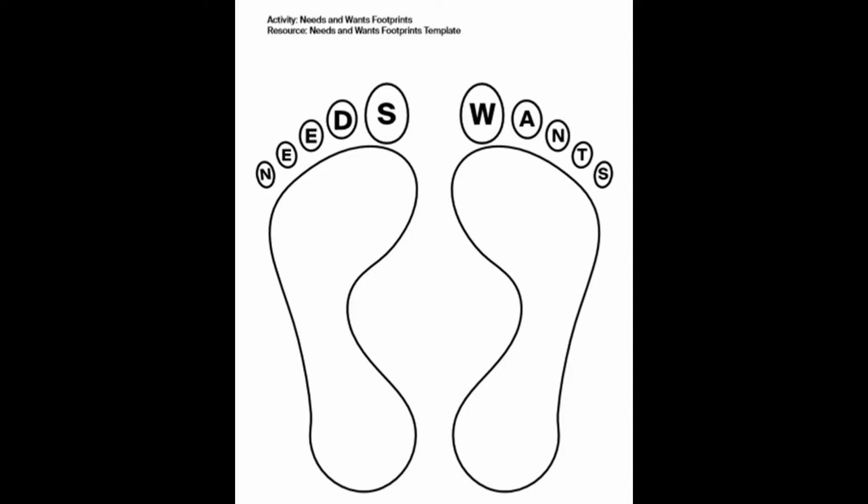Our first activity is called Needs and Wants Footprints. In this activity we're going to need something like paper or cardboard to trace your feet on. You can also just draw feet if you prefer. Make sure you have them big enough so that you can write or draw inside the feet. Make sure you label one foot 'needs' and one foot 'wants.' Here is a template.